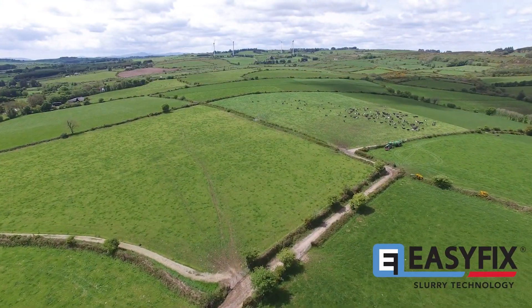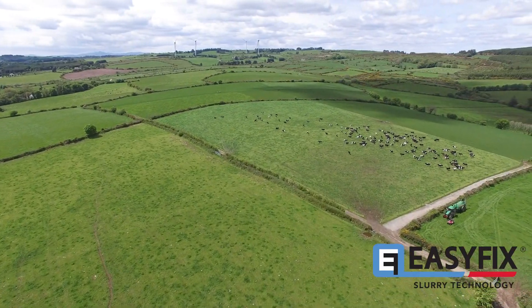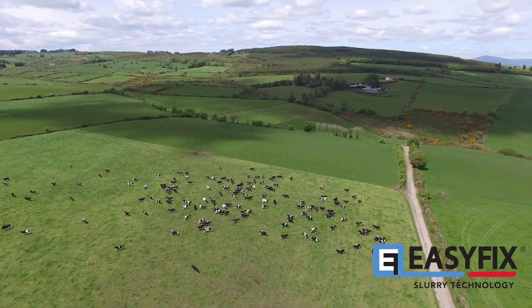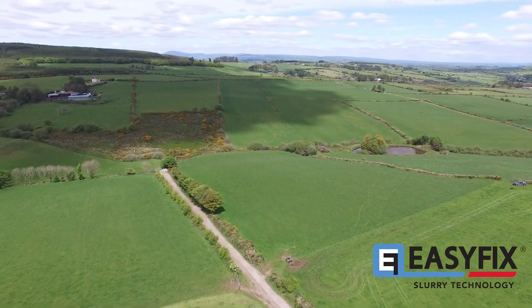Environmental issues are becoming a very important topic for farmers and we have to do the same as everybody else in improving our efficiency and sustainability. I believe that the Easy Fix slurry management system, which is proven to reduce emissions, is going to help me achieve the same.